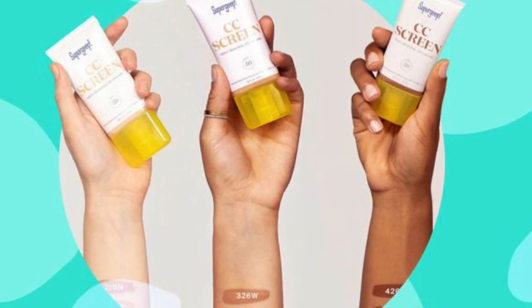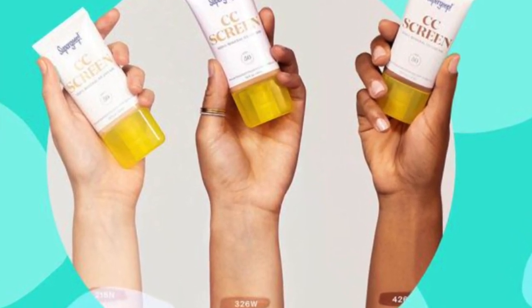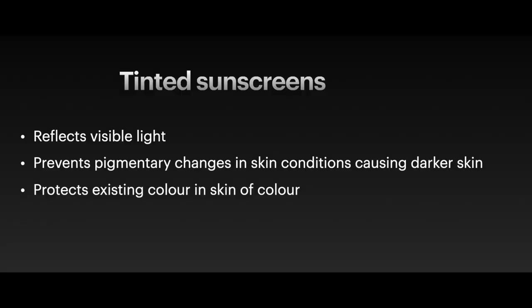whether it is light or dark, making it cosmetically attractive. So it's a win-win situation for anyone who wants to preserve their skin color and have a sunscreen that is not very visible.